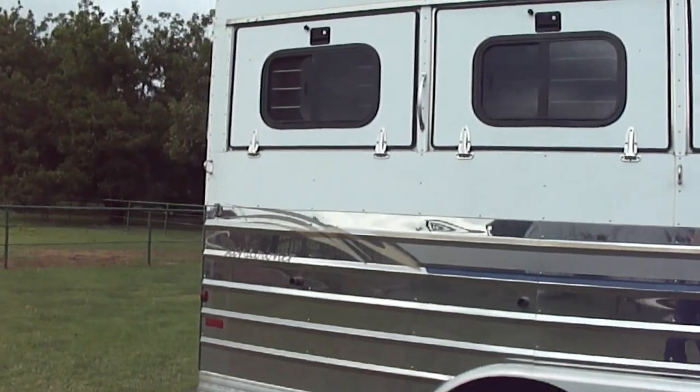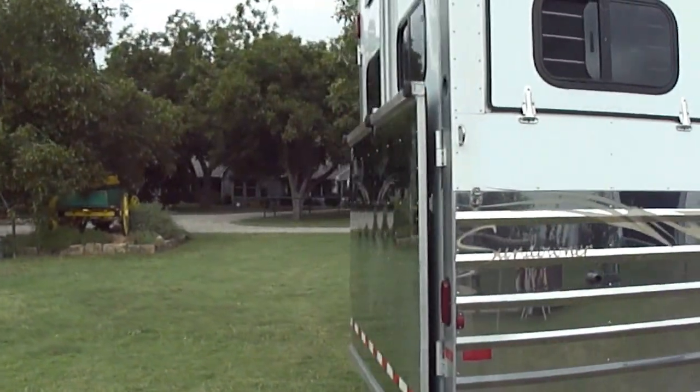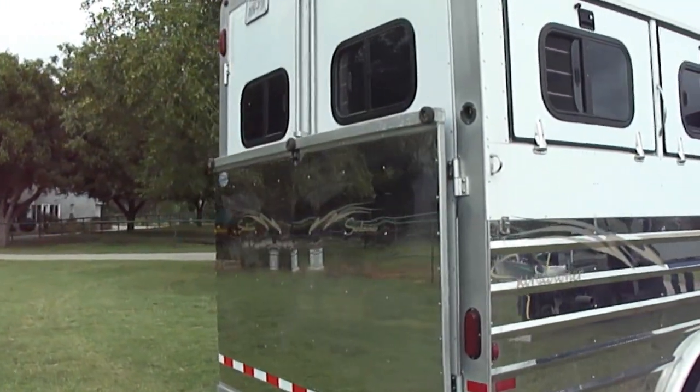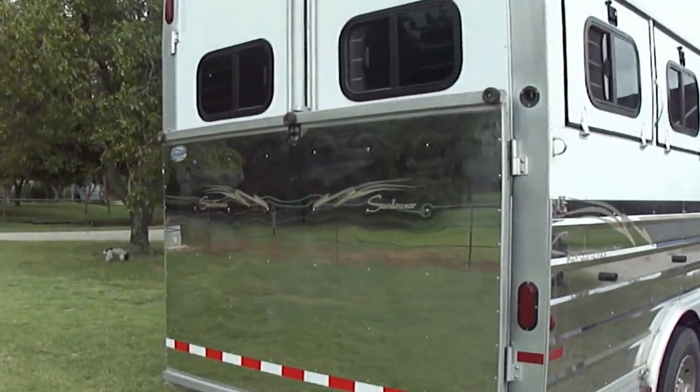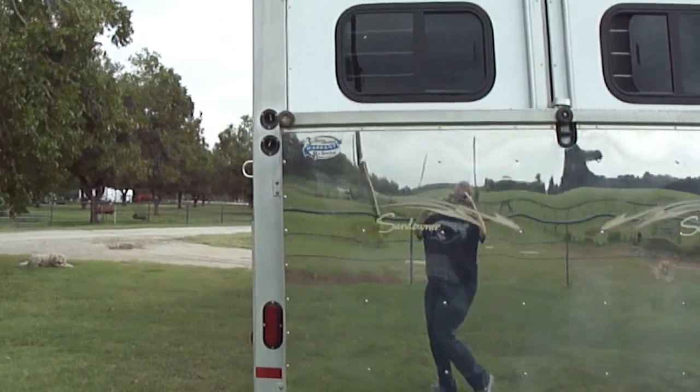This is eight foot wide and eight foot tall. It has a ramp on the back, and a tack on the left-hand side of the back — I'll show that a little bit later.